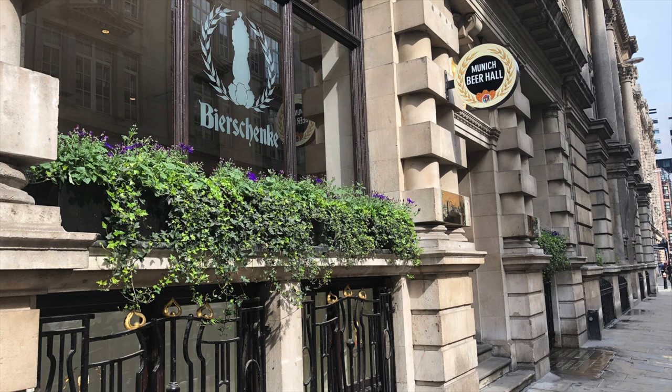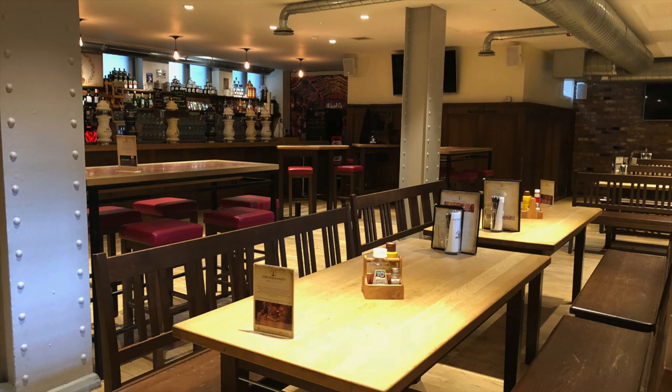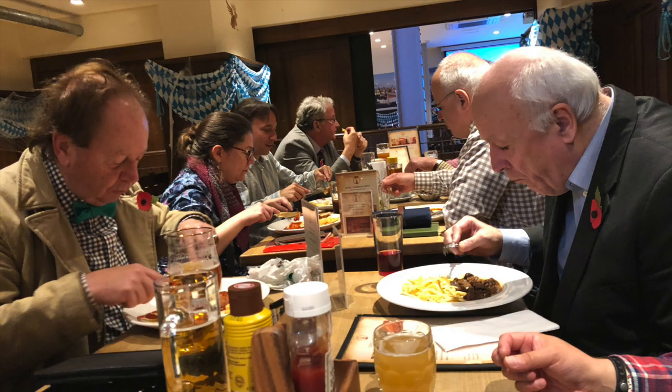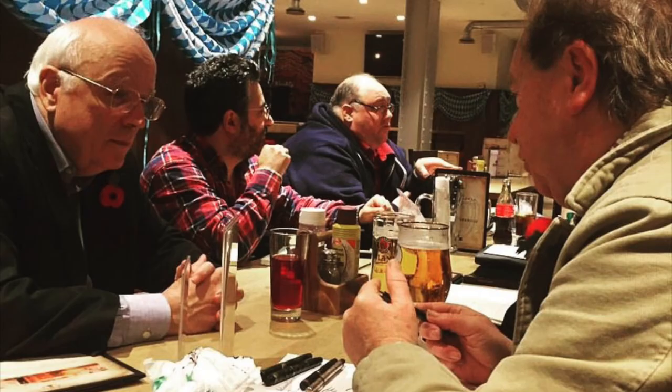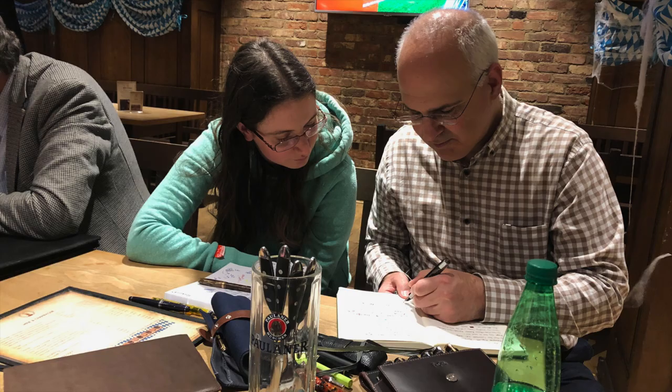Hello and welcome to another pen video from me, Penultimate Dave. We met up for our London UK fountain pen club on Saturday the 3rd of November 2018. It was another great turnout — we met up at Bierschenke in London with around 20 members attending, and there were also a number of new faces who hadn't come to the club before, which was great to see.